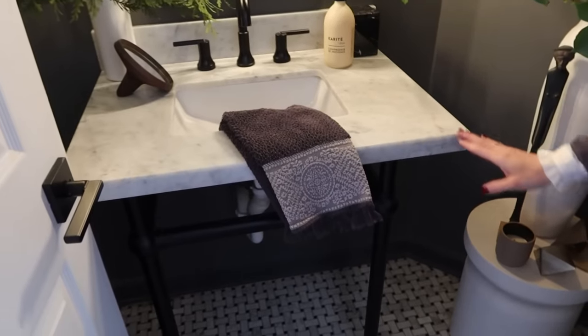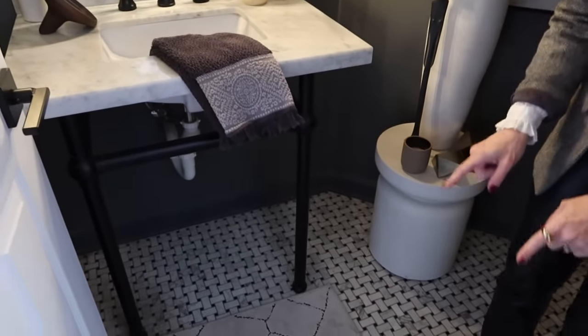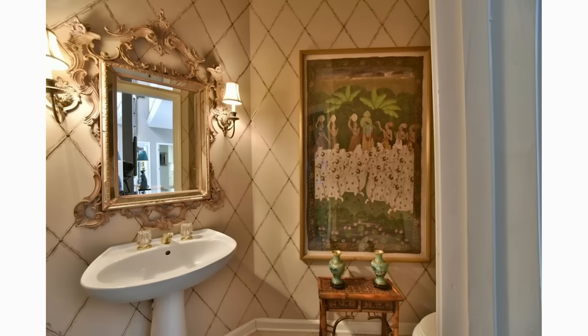I switched out the countertop in here and I really love how it turned out. I switched out the flooring as well — it was actually pink marble, which matched. I always feel bad about taking marble away, but it was really dingy and the color wasn't nice. I love this dark floor. I did actually leave the ceiling gold — it's kind of an Easter egg to the past. A lot of people think it's awful, but I really like it.